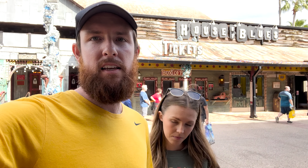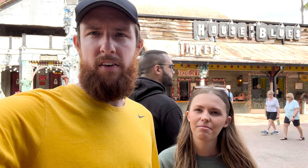Today we're at Disney Springs and we're gonna try something — we're gonna try the House of Blues. Have you ever been here? I've never been here either, but the menu looks amazing. I'm starving. We're excited. Let's go check it out.